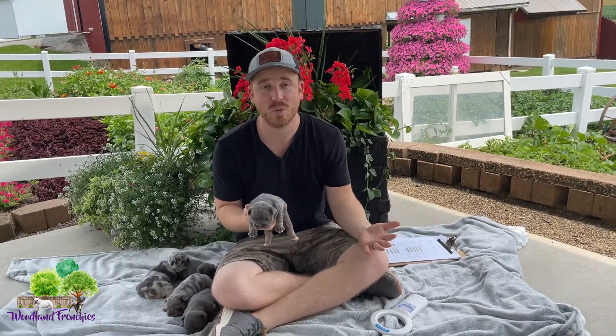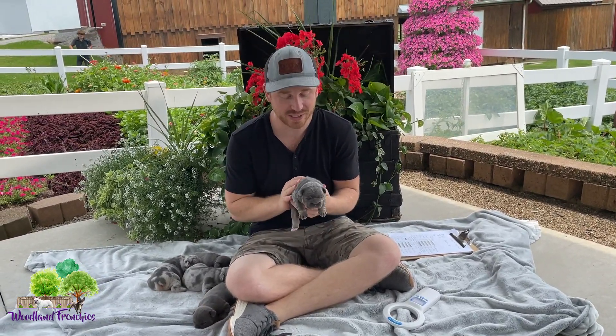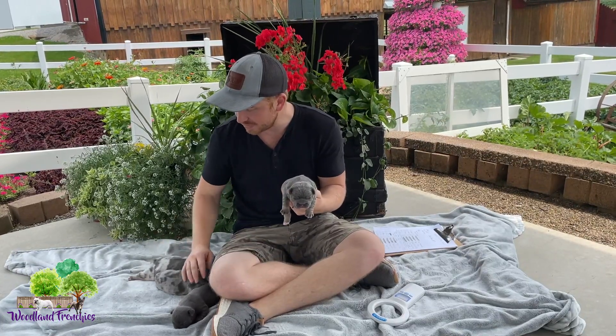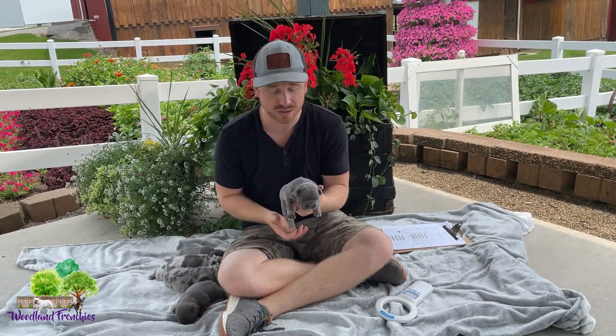Hi everyone, it's Tyler back at Woodland Frenchies. Today we are continuing our old English Bulldog series that we have with our new three litters. You guys are going to definitely want to check out today's video and our previous videos showing our two litters. This litter is our three-quarter mini old English Bulldog litter.